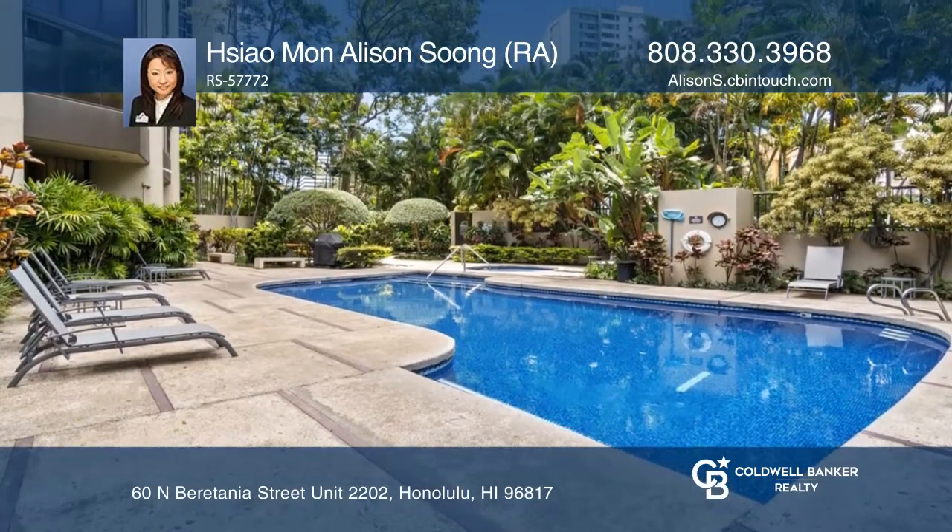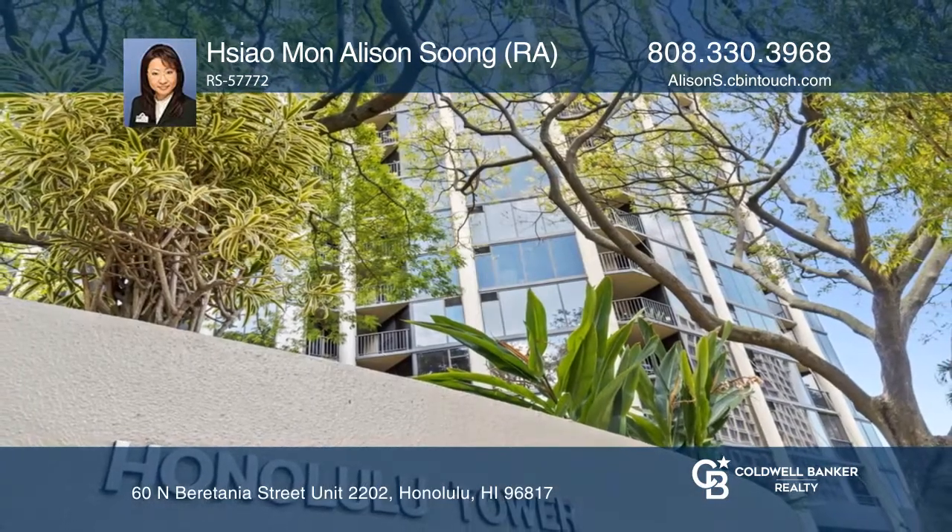Salesperson Allison Soong wants to help turn your dreams into a reality. Give her a call today.